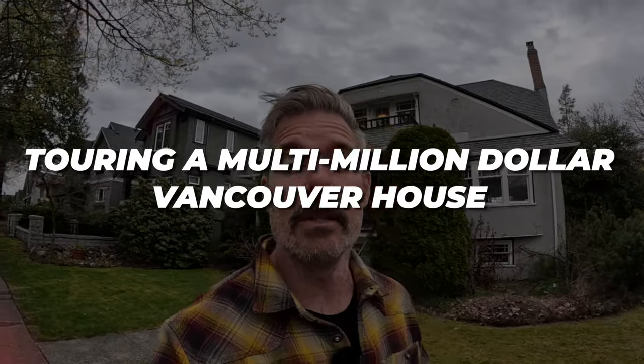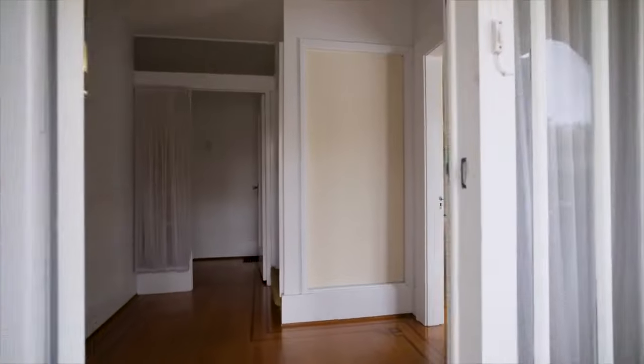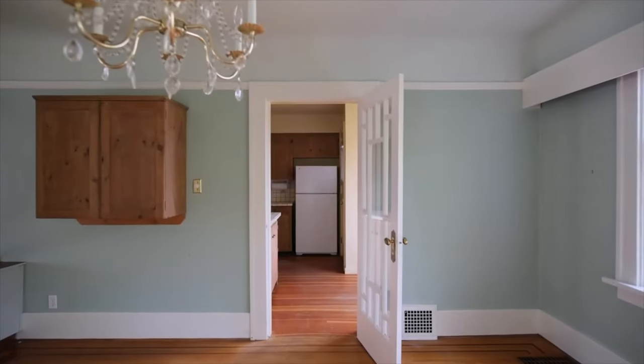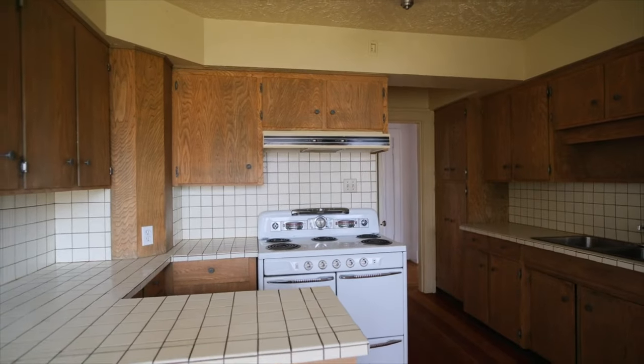I'm excited about today's video — it's something a little different than what we normally do. Right behind me is my latest listing at 3905 West 19th. I'm going to take you inside for a tour, but more importantly, we're going to learn some lessons about the Vancouver real estate market. Stay tuned to the end for key takeaways about buying and selling in Vancouver, and I'll get you to guess the listing price.